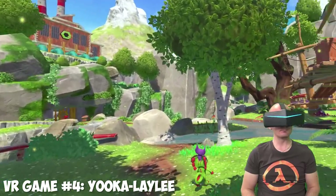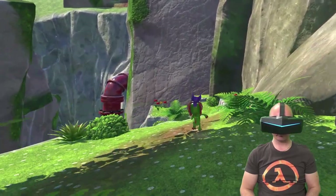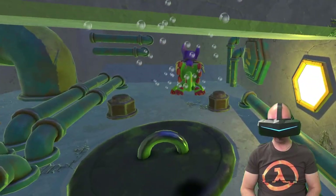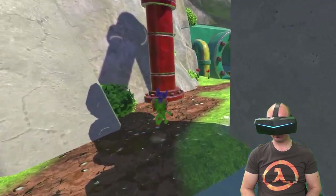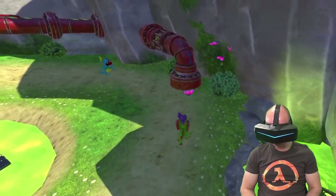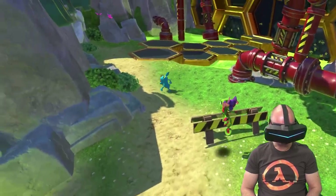My next VR game recommendation is Yooka-Laylee, a full 3D platformer game on PC with a long story mode and many hours of gameplay. This game works perfectly in VR thanks to a custom free mod called Vooka-Ray-Lay, with links in the video description. Yooka-Laylee looks fantastic in VR on Pimax and is in my opinion a better experience overall than the native Oculus VR game Lucky's Tale. You can play with a gamepad or mouse and keyboard, and the head tracking puts you in a perfect spot behind your character. The game can often be found very cheap on Steam while on sale.